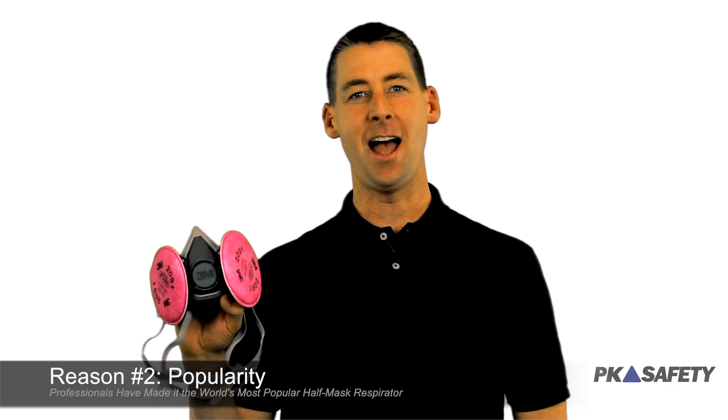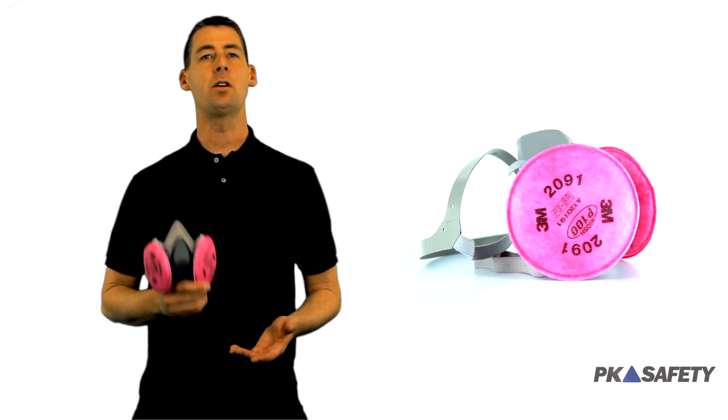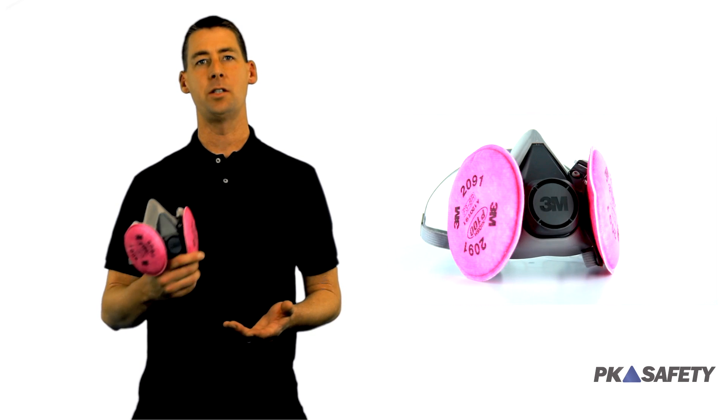Reason number two: popularity. It's the world's most popular half-mask respirator. You can always tell it's a quality product by who's using it. If the pros are trusting their life with it, you can trust yours too.